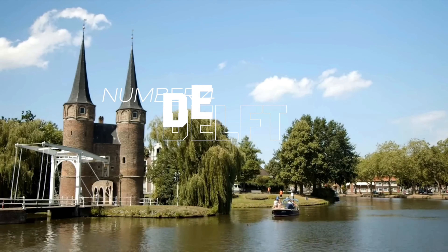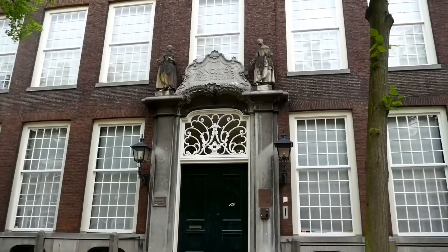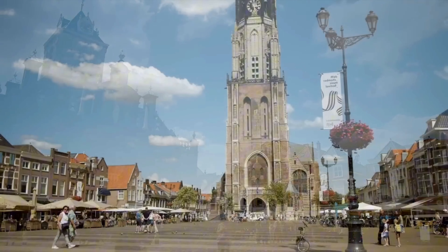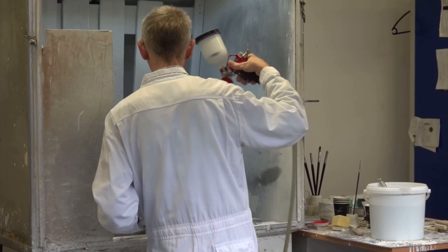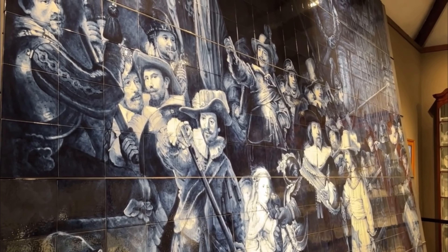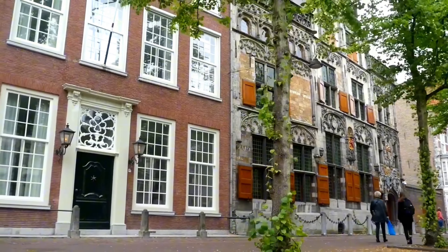Number 4: Delft. Famous for its iconic blue pottery, historic architecture, and romantic canals, Delft is a destination you shouldn't miss. Explore the Markt, Delft's main square, with the breathtaking New Church and its towering spire, or visit the Old Church, known for its charmingly leaning tower. Don't miss a visit to the Royal Delft Factory to witness the art of traditional hand-painted Delftware. As you stroll through the cobbled streets, be sure to visit the Vermeer Centrum to delve into the life of renowned painter Johannes Vermeer, and unwind at one of the cozy canal-side cafes. Easily reachable by train from Amsterdam, Delft offers a perfect blend of history, art, and Dutch charm.